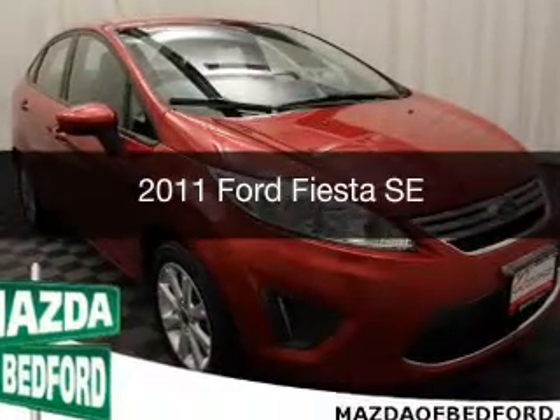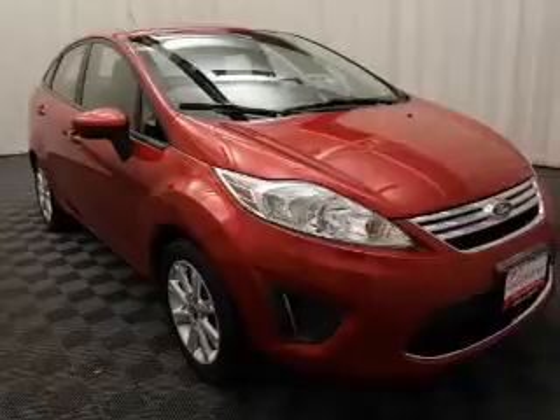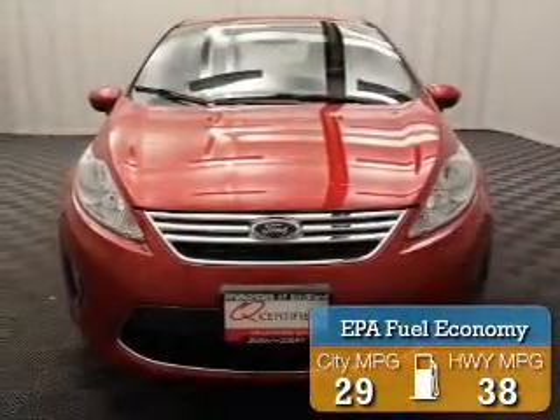This is a used 2011 Ford Fiesta. It's powered by a front-wheel drive engine. Great fuel efficiency saves you money by requiring fewer trips to the gas station.